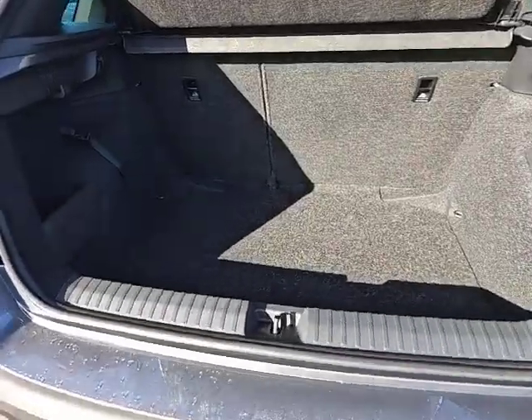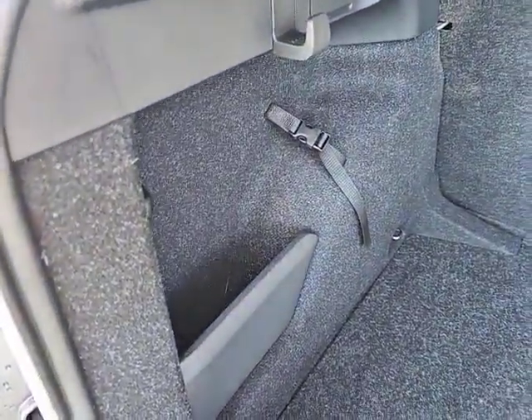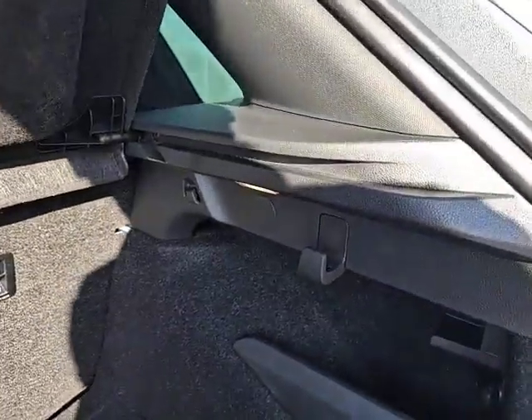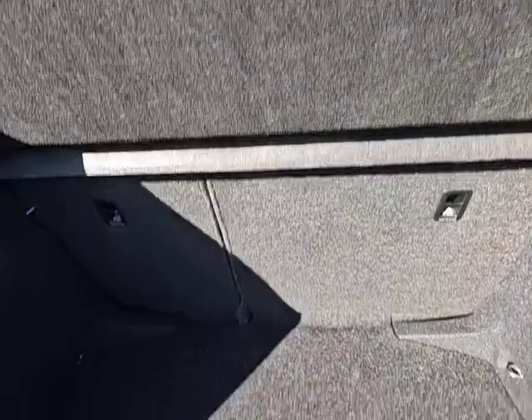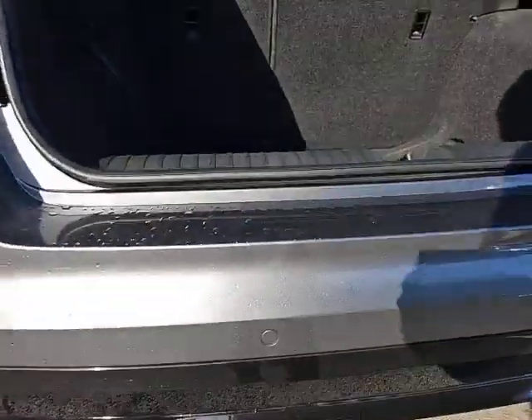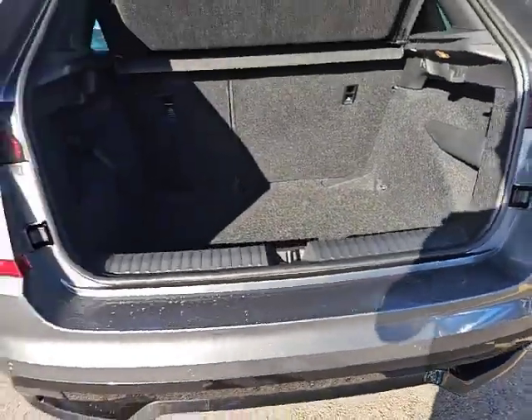The size of the vehicle — it does have a decent sized boot. You have got storage on the left-hand side with shopping hooks on both sides. 70-30 split seat. This particular model does come with a tyre inflation kit and not a spare wheel. And we do have reverse sensors on the rear.